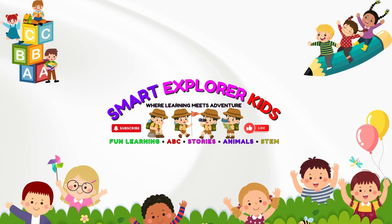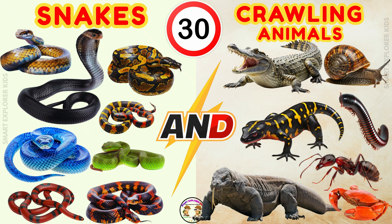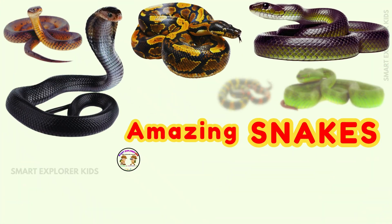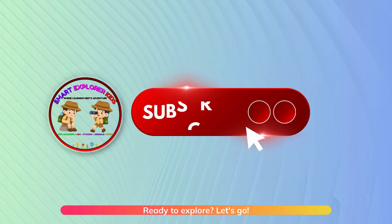Welcome to Smart Explorer Kits! Hi kids! Let's learn about snakes and crawling animals today. Let's begin with snakes. Ready to explore? Let's go!